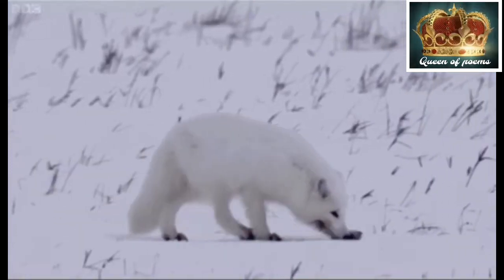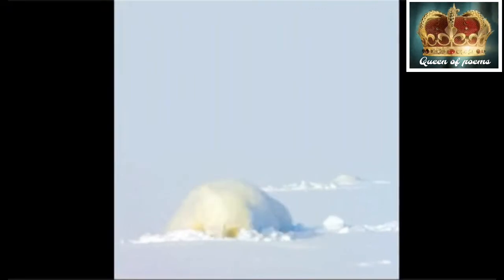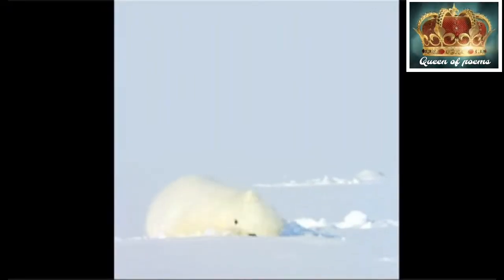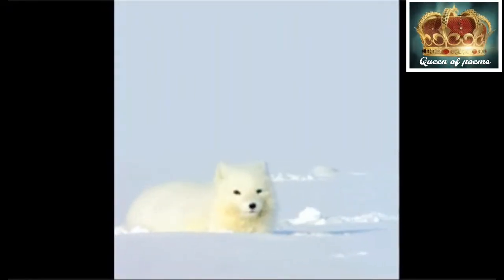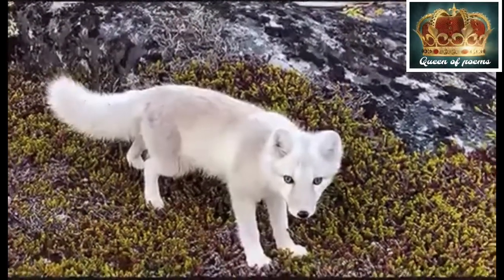Arctic foxes often turn their attention to food found underground in the snow. They mostly eat birds, lemmings and squirrels.